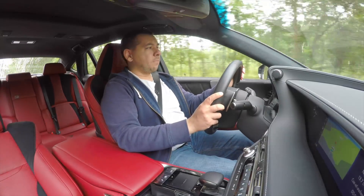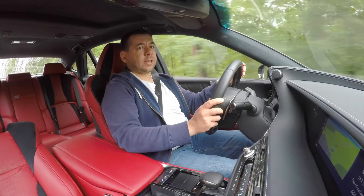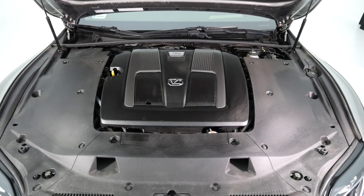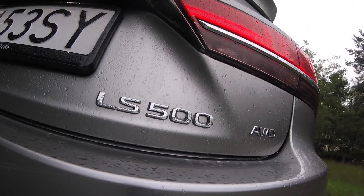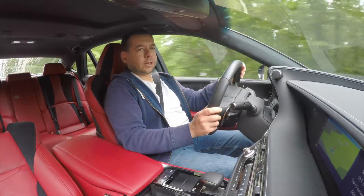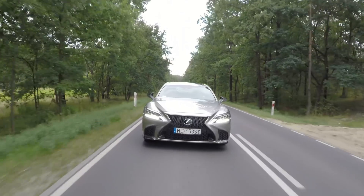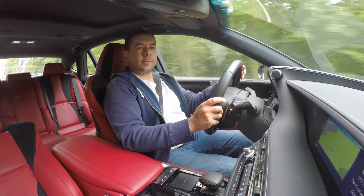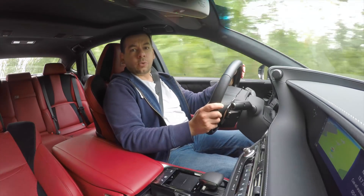Driving around in a 5.2-meter-long limo takes some getting used to. The LS is heavy at 2.4 tons, so the 417-horsepower, 600-newton-meter biturbo V6 has its work cut out for it. The hybrid version is even heavier, but the torque from the electric motor makes it more flexible — it accelerates better and is more economical. The LS 500 petrol model should use around 10 liters per 100 kilometers; in my test I'm getting around 13, which is 18 mpg instead of the claimed 23.